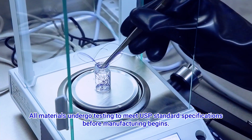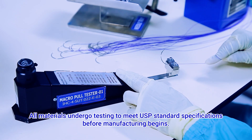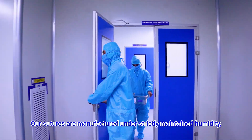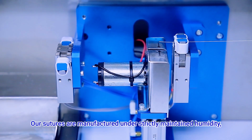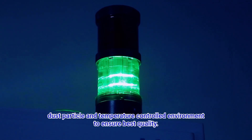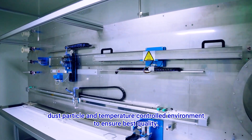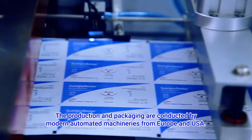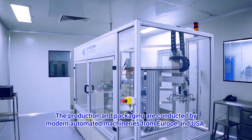All materials undergo testing to meet USP standard specifications before manufacturing begins. Our sutures are manufactured under strictly maintained humidity, dust particle, and temperature-controlled environment to ensure best quality. The production and packaging are conducted by modern automated machineries from Europe and USA.